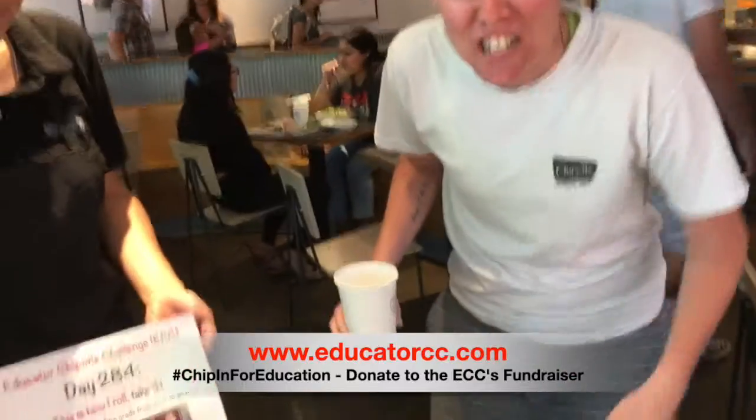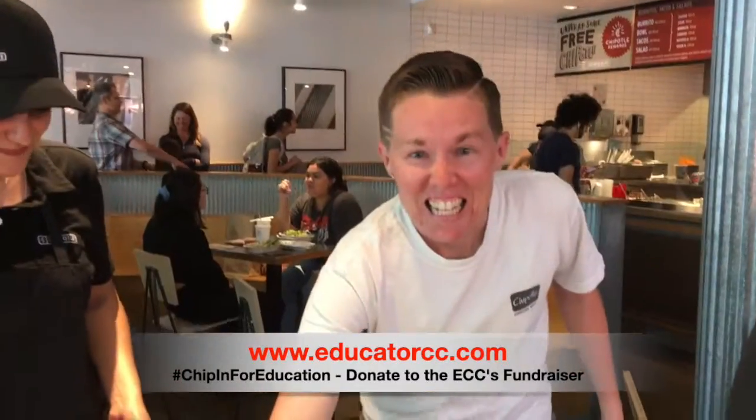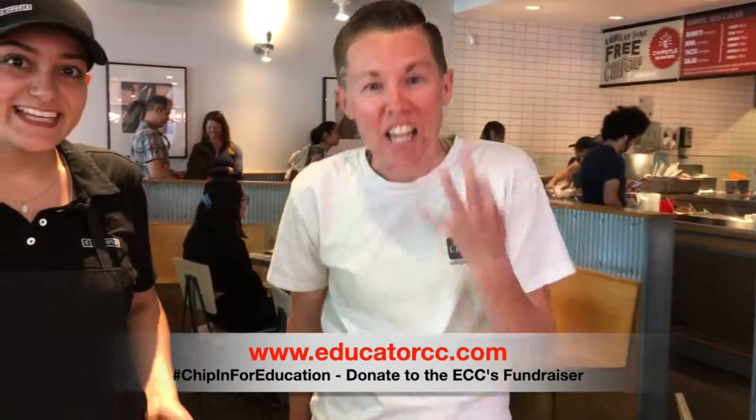Educators Quality Challenge, day 284. This is how I roll, take three.